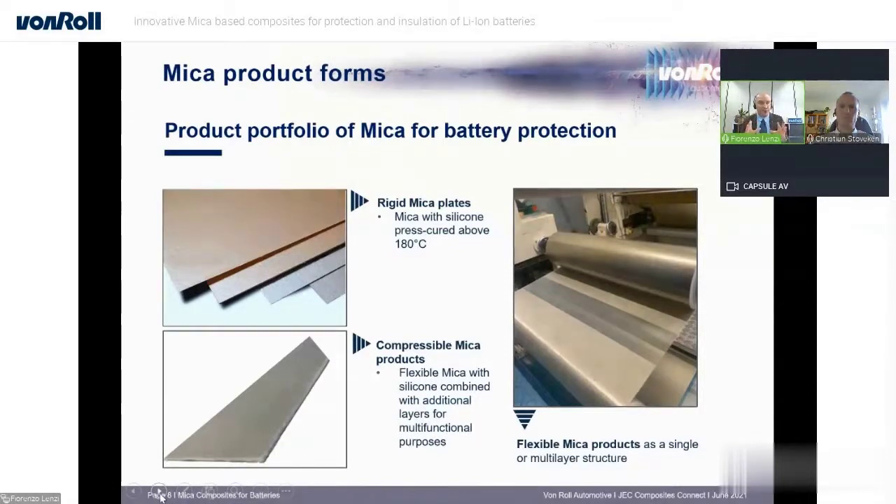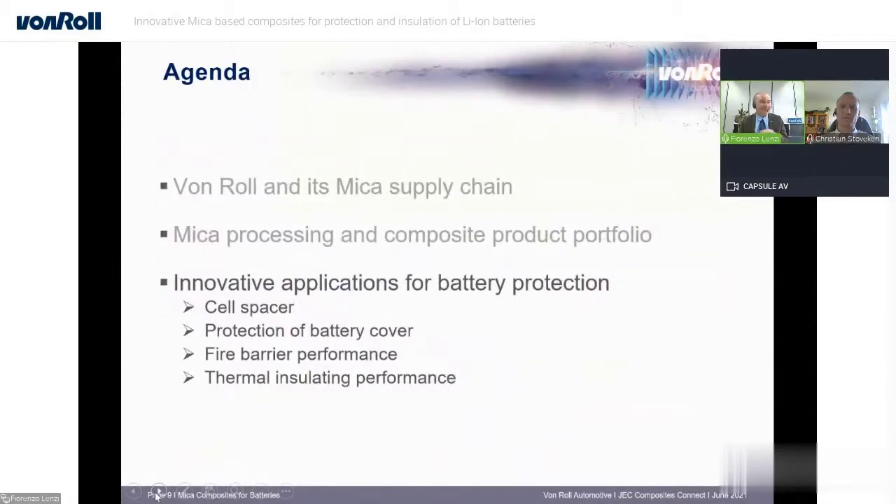These compressible mica products have a fundamental role in several battery protection applications. The most important ones are cell-to-cell spacers and battery covers. For details about these applications and the features of these products, I'm going to hand over to Christian, who will provide information about the applications.